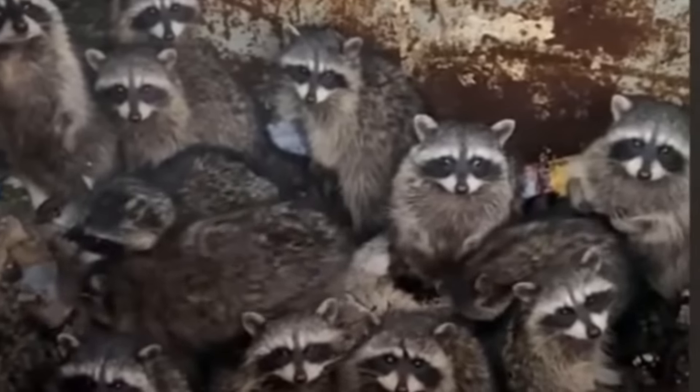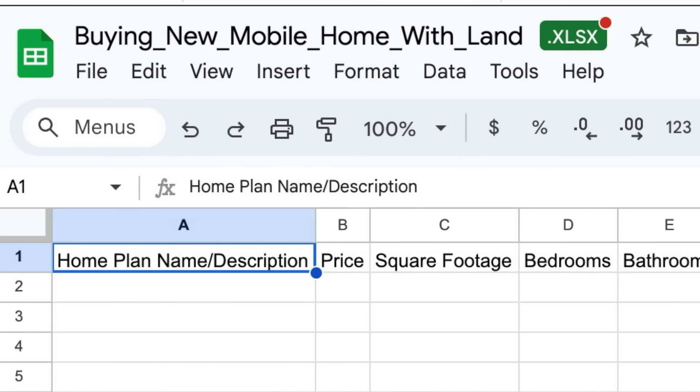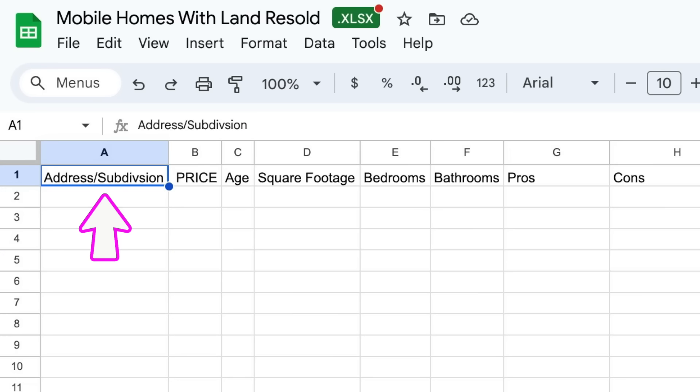Look for access where the skirting meets so you can take a look underneath there. I don't want you to crawl under there — I just want you to see if there's lots of debris like dry leaves, or anything that looks really wet and mushy that could cause mold. Observe it and document that on the spreadsheet. This is where you're going to put all your information for the houses you're looking at — the address, the subdivision, the price, the age, square footage, bathrooms, bedrooms, the pros and the cons. If you see a bunch of stuff underneath that's full of muck and gunk, put that in the cons area because that's a negotiating tool when you go to negotiate the price of the house.